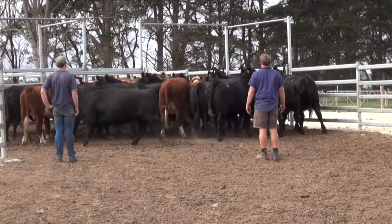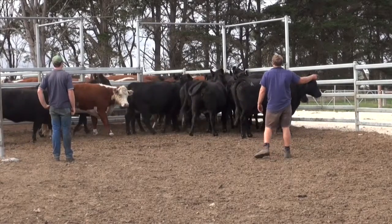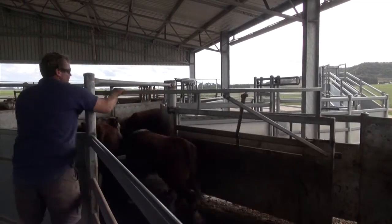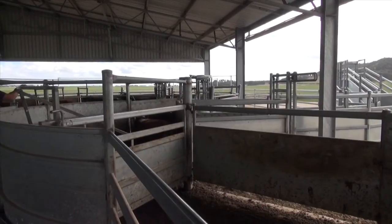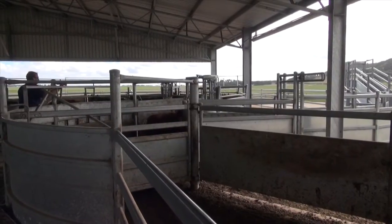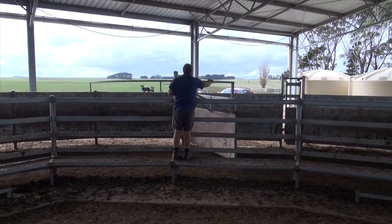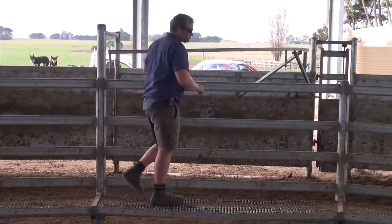The other criteria for us was ease of being able to put the animals through the yards, and also from a stock perspective — minimum bruising, as we trade a lot of steers, but also when we're drafting cows and calves, just to keep the animals as low-stressed as possible. We can use a lot of low-stress principles with these yards.